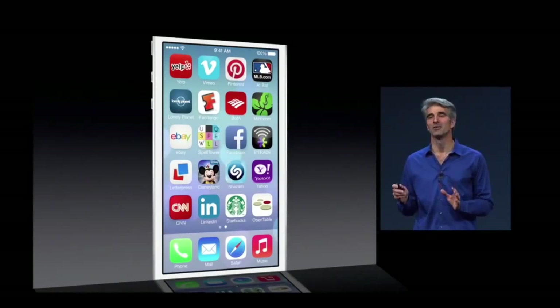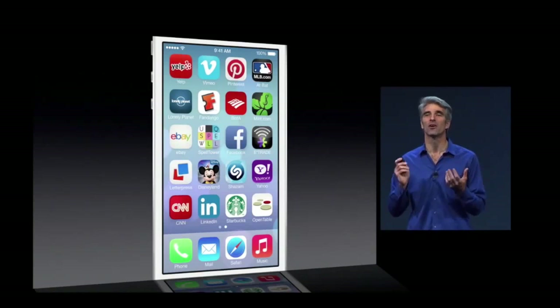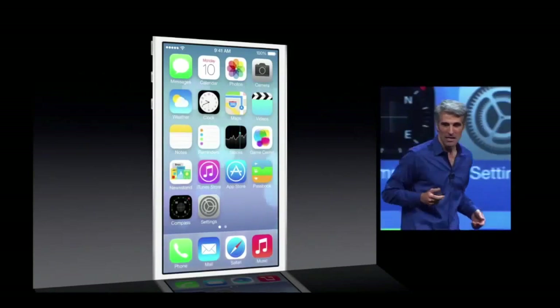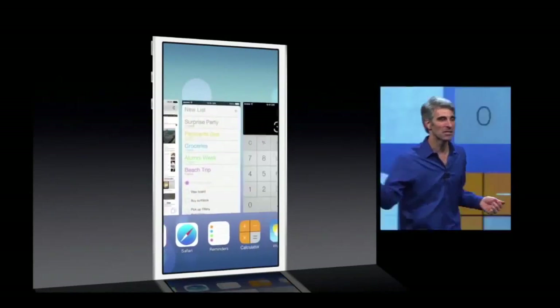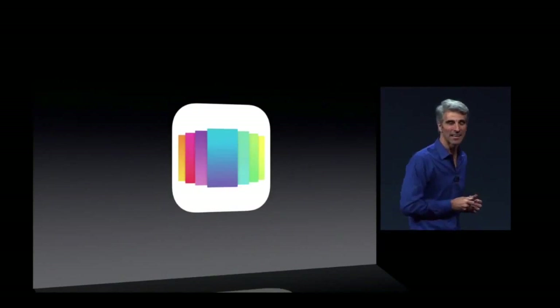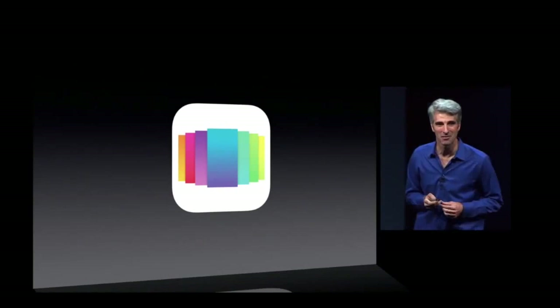iOS 7 also has a great new user interface for moving between all the things you have going on on your phone. You can double-click and move into a multitasking view, just swipe between your running applications, tap, and move right in. And that is multitasking in iOS 7.